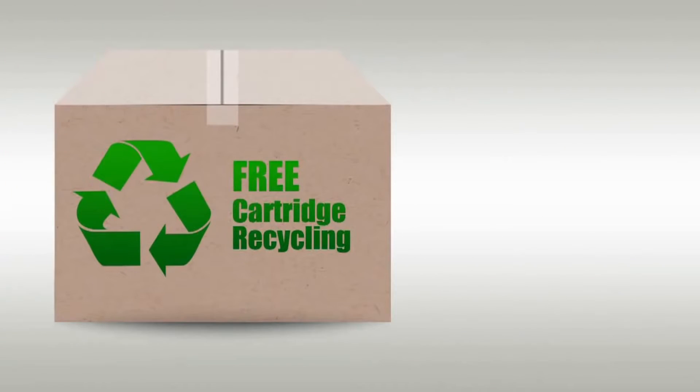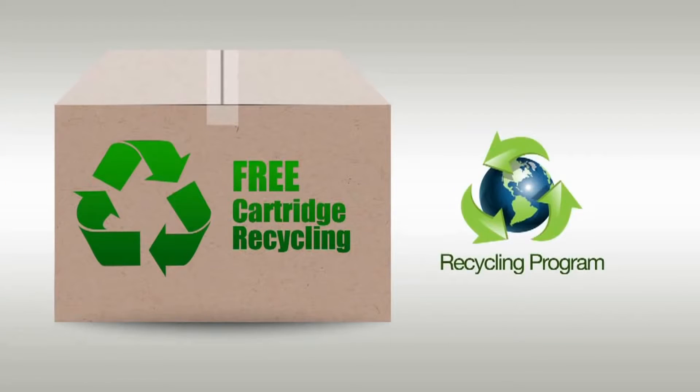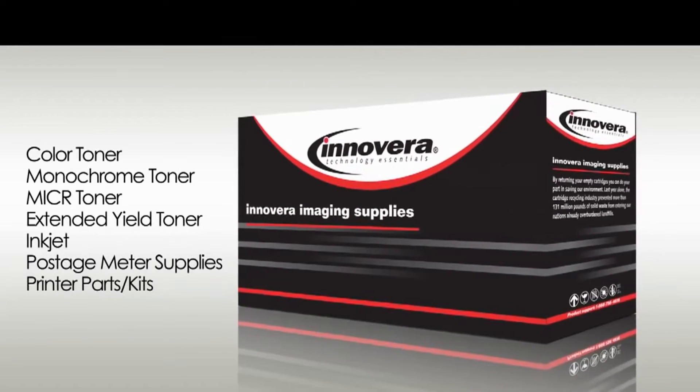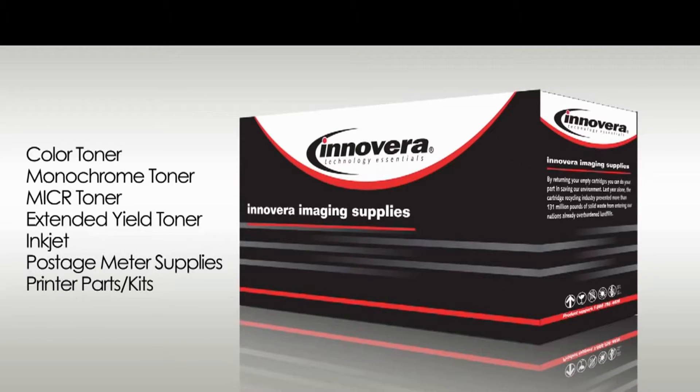To start your recycling program, contact your account representative today for more information. If you're looking for a way to lower your toner and inkjet costs without compromising quality, Innovera is your best choice. Innovera cartridges are covered by a one-year worry-free satisfaction guarantee, so don't hesitate. Try Innovera today.